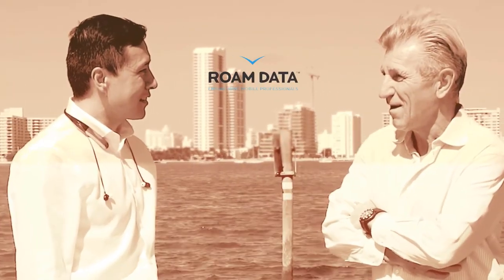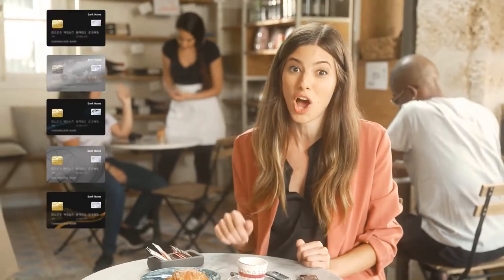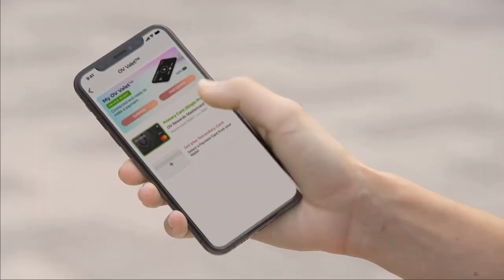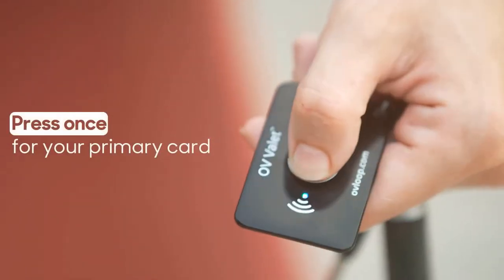Will and George started Loop Pay, Hypercom Throne Data, and Samsung Pay — so they know a thing or two about payments. These are all very serious payment companies. Valet lets you store multiple cards on one device. You just choose which one is primary and which one is secondary. Press once for your primary card and double press for your secondary card. That's it — one card, no wallet.